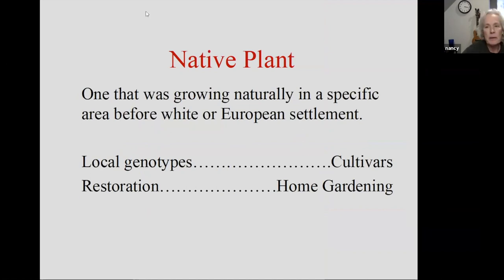We'll start out with a definition of a native plant. It is one that was growing naturally in a specific area before white or European settlement. But that's a pretty broad definition. On the purest end of the spectrum, it can mean strictly local genotypes — only stuff that was growing within a certain number of miles from this spot. A total opposite end of that spectrum would be cultivated natives, or what some people call nativars. There's this whole broad spectrum.